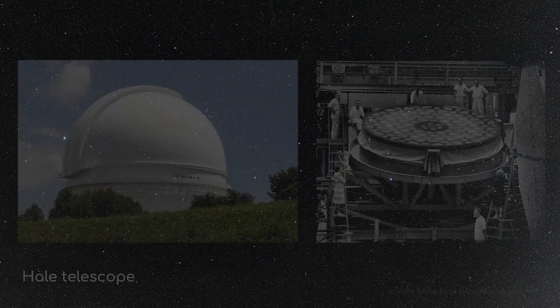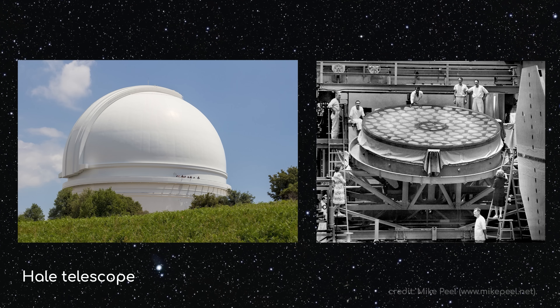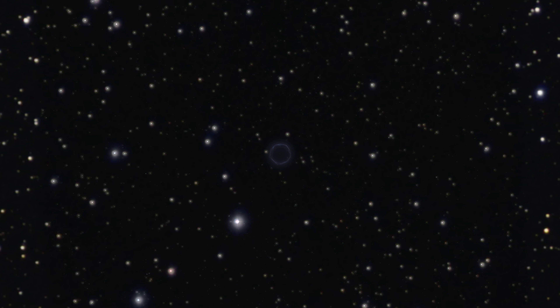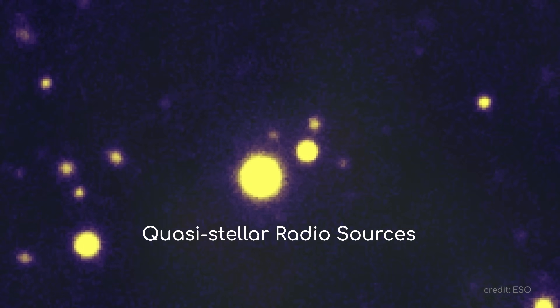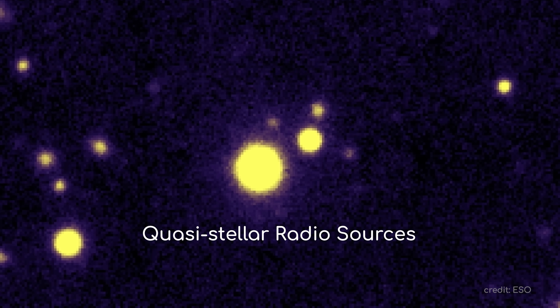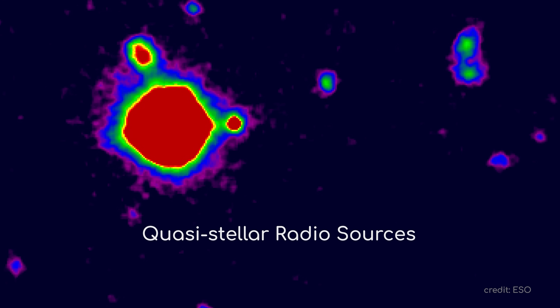But what they did learn from follow-up observations using more precise telescopes like the Hale telescope is that you could see these objects in the visible part of the spectrum — they were just extremely small and faint. They were far too small to be galaxies; they appeared as points, not smeared out blobs in the sky. But they also couldn't be regular stars, because regular stars don't typically emit much energy at all in radio waves. For this reason, these mysterious objects came to be known as quasi-stellar radio sources, which quite literally translates to something like a star, but not a star, that emits a lot of radio waves. That name eventually got shortened to quasars.